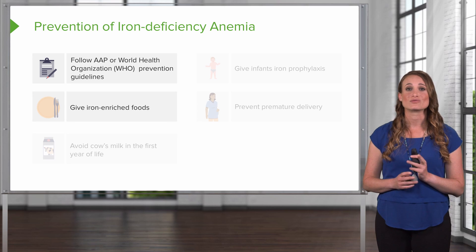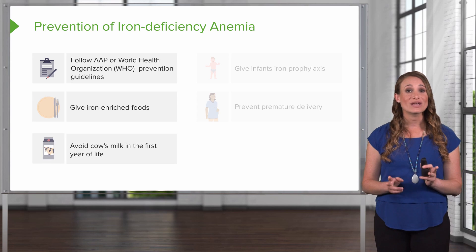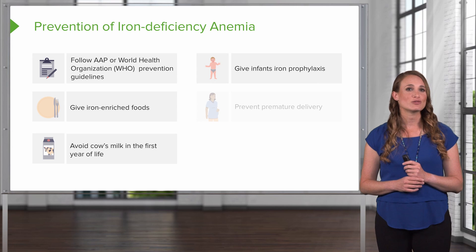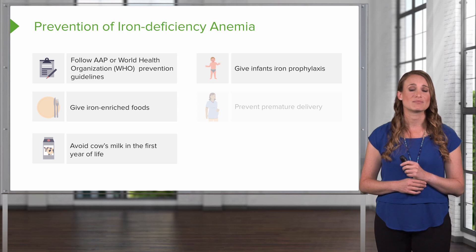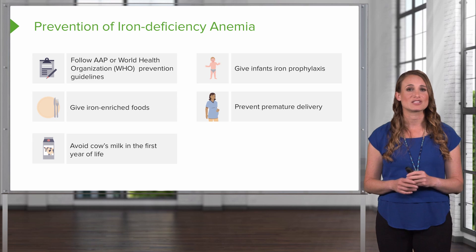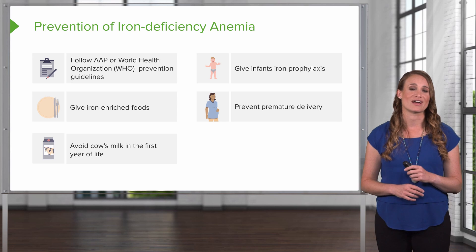These recommendations include enrichment of foods with iron, giving iron-rich formulas when breast milk is insufficient, avoiding cow's milk in the first year of life, giving infants iron prophylaxis, and screening infants in the first 9 to 12 months of life for this anemia to see if supplementation is indicated, and preventing premature delivery because these infants are building up their stores from their mother in utero, and when they're born too soon, their stores are not adequate.